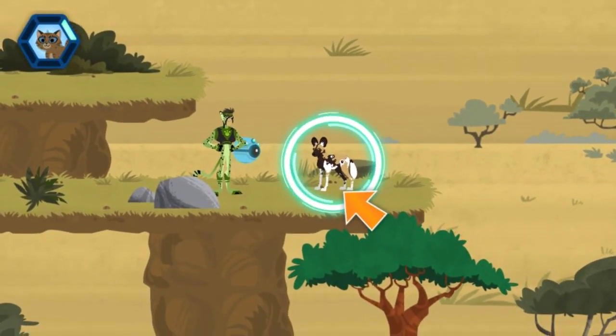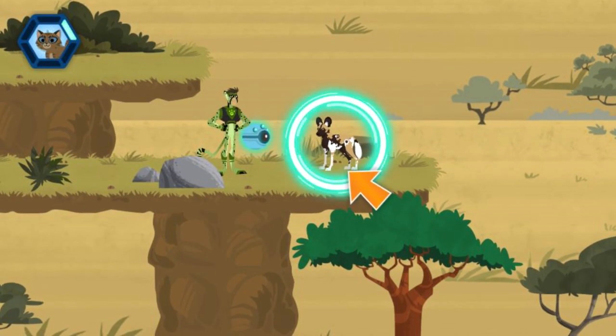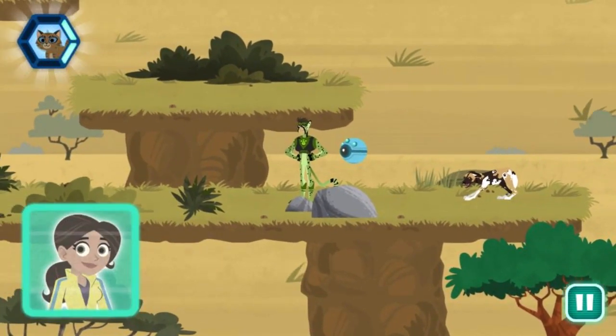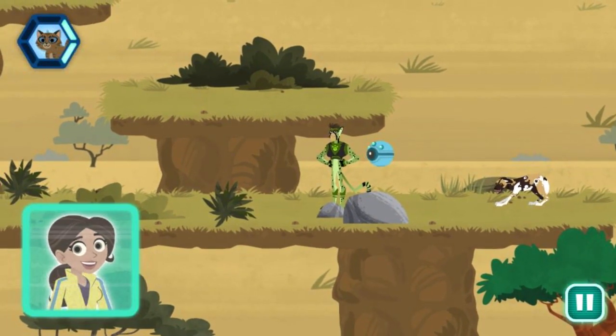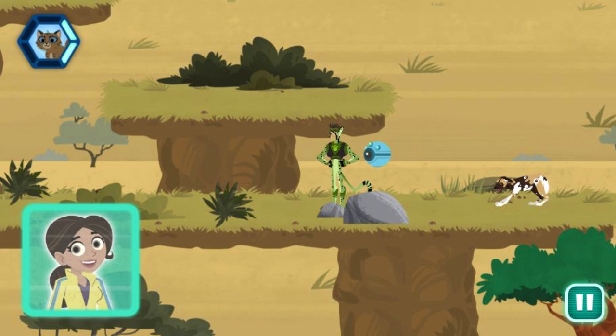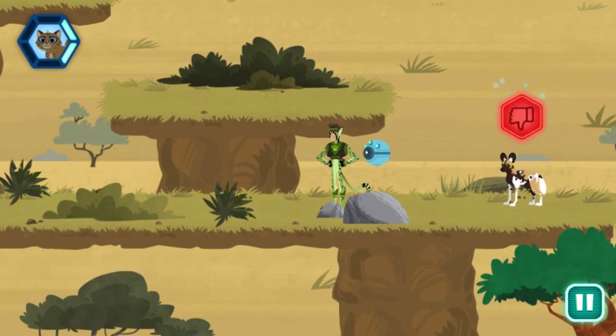An African wild dog! Hi buddy, have you seen a lost kitten? It's important to pay attention to a creature's body language. Scan to find out more. He's showing that he's afraid and anxious. Like most dogs, a wild dog's tail will be between its legs, their body posture low to the ground, and will look directly at the threat. With that behavior, I don't think the kitten went that way.